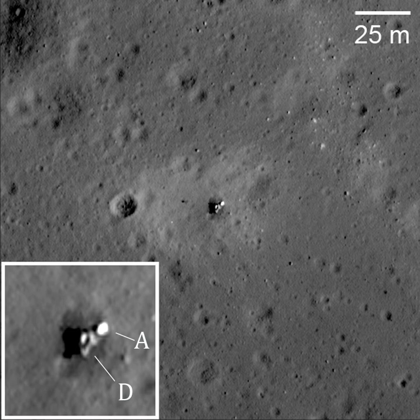Luna 23 was an unmanned space mission of the Luna program developed by the Soviet Union, intended to return a lunar sample to Earth. Launched to the moon by a Proton K-D, the spacecraft tipped over on its side and was damaged upon landing in Mare Crisium, the Sea of Crises. The sample collecting apparatus could not operate and no samples were returned.